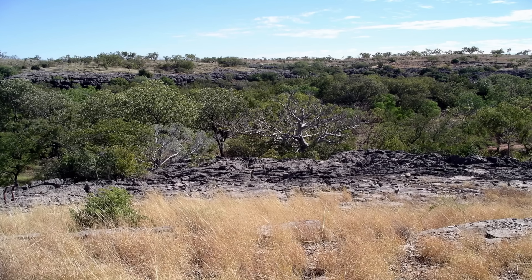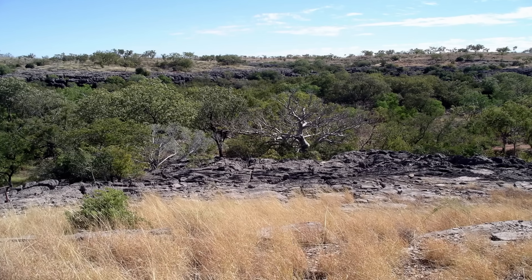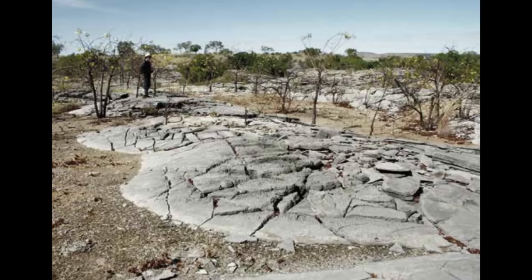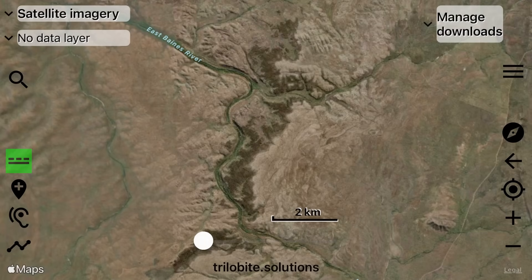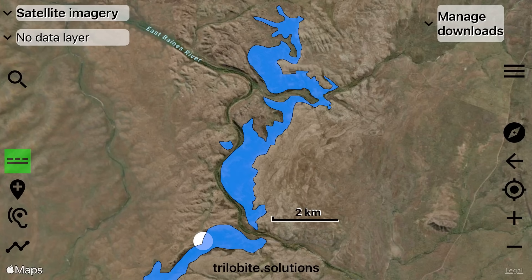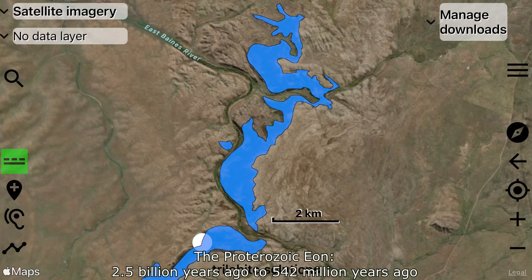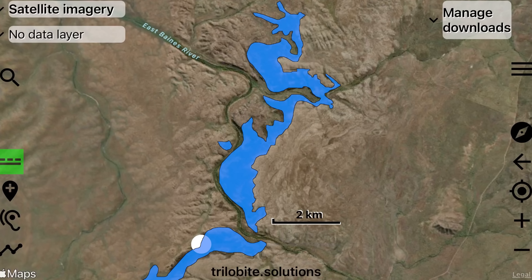The strangest thing about Bulleta is how invisible it is from above. Stand on the karrenfield — the jagged stepping-stone pavement of bare limestone — and you would never imagine that a maze of corridors, fissures and half-lit chambers lies just beneath. The rock underfoot is the Supplejack Dolostone Member, a 15 to 20 meter thick layer of Proterozoic carbonate whose internal layering and resistance to weathering have allowed it to form this harsh, open surface.